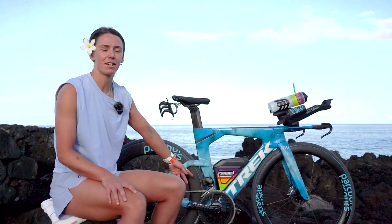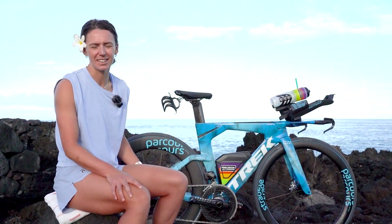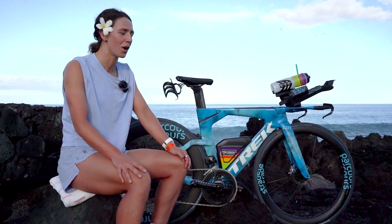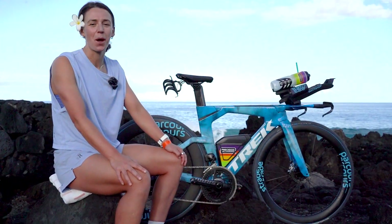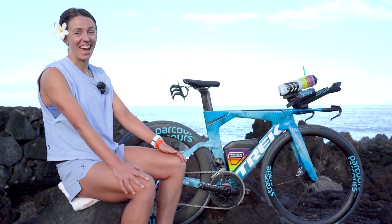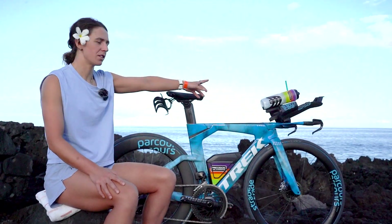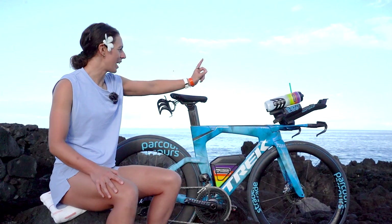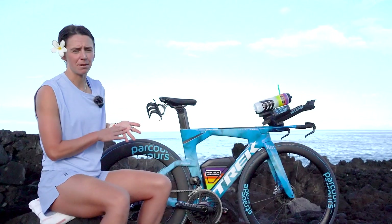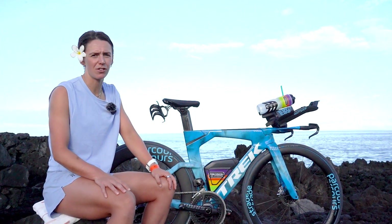My front chain ring is a 56-43 and the cassette at the back is a 10-33. My tyre choice for this weekend is the Schwalbe Pro One TT tyre, tubeless, 28 on the front. For fuel and hydration we are using Precision Fuel and Hydration — we're going to have a litre in the front and back, and we'll have two more litres in my personal needs bag at Harvey. Each bottle will have about 120 grams of carbohydrate in.